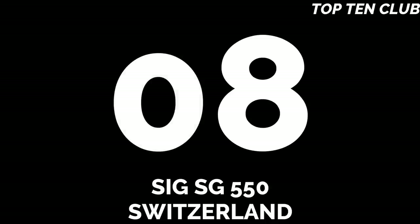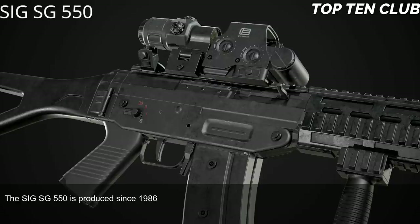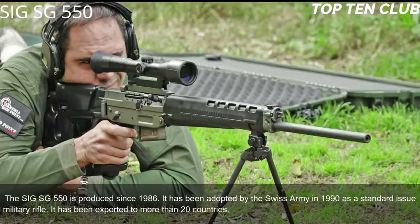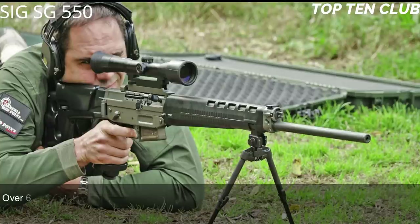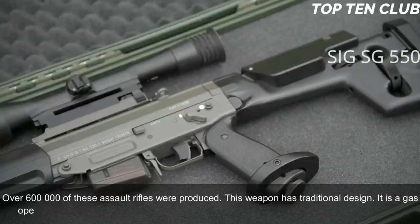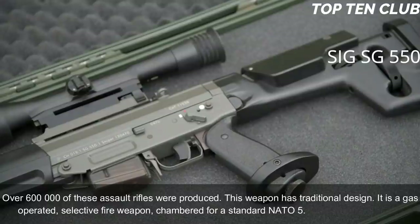Number 8: SIG SG 550, Switzerland. The SIG SG 550 has been produced since 1986 and was adopted by the Swiss Army in 1990 as a standard-issue military rifle. It has been exported to more than 20 countries and is usually used by elite and special forces units. Over 600,000 of these assault rifles have been produced. It has a traditional design — a gas-operated, selective-fire weapon chambered for standard NATO 5.56×45mm ammunition.